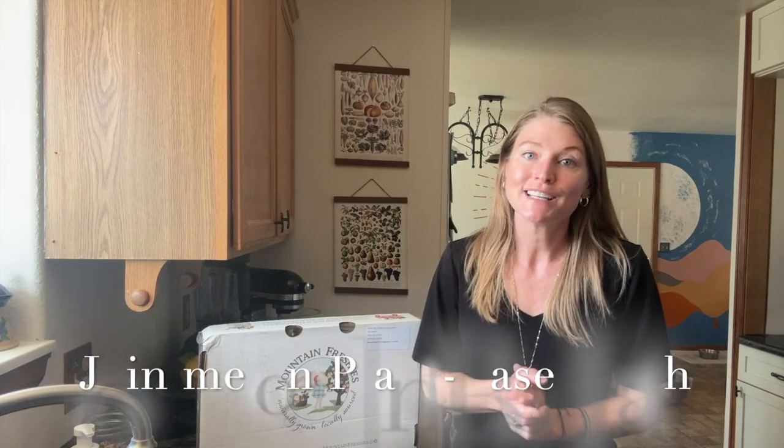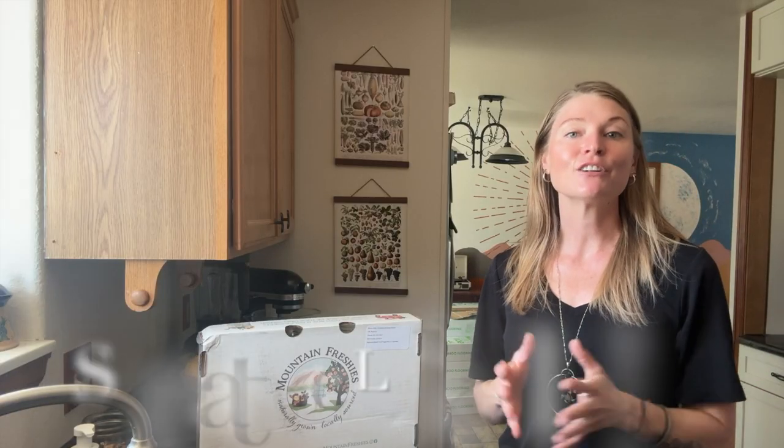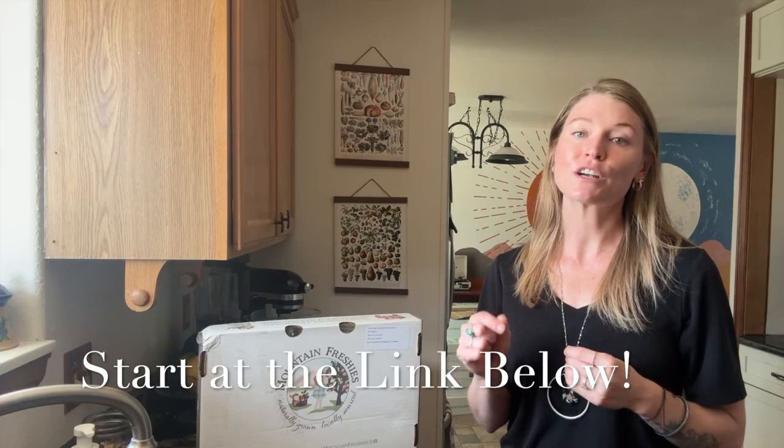And if you are ready to make the transformation to plant-based living and find joy in food and cooking and feel better than ever, I am here to help you. I have openings coming up in the Plant-Based Path, my 12-week coaching program, and I've included a link to the video below where you can learn more about the program and see if it's a fit for you. With that, let's get cooking.